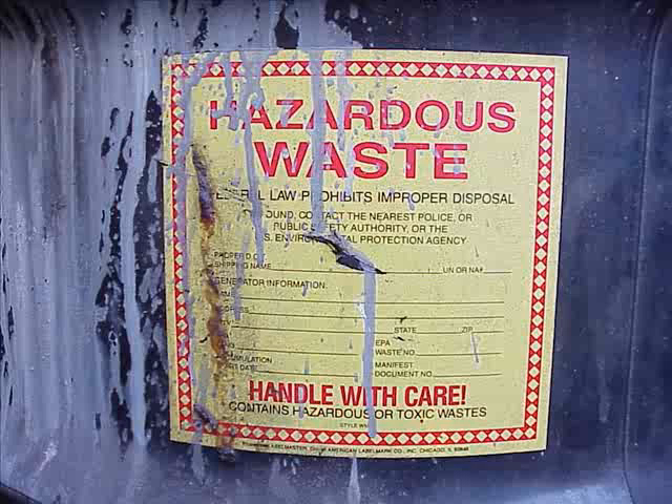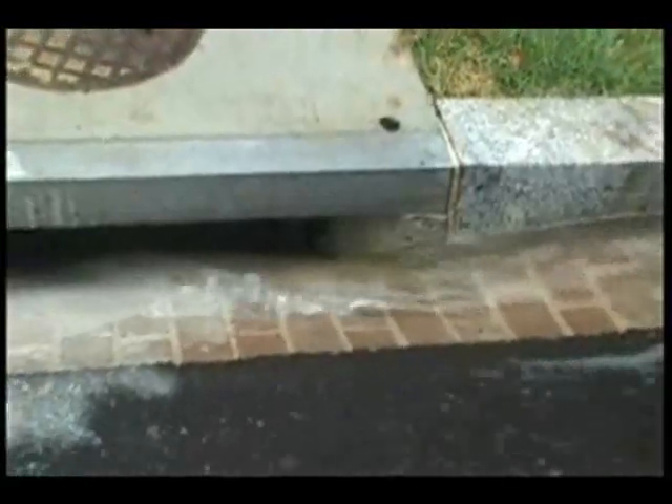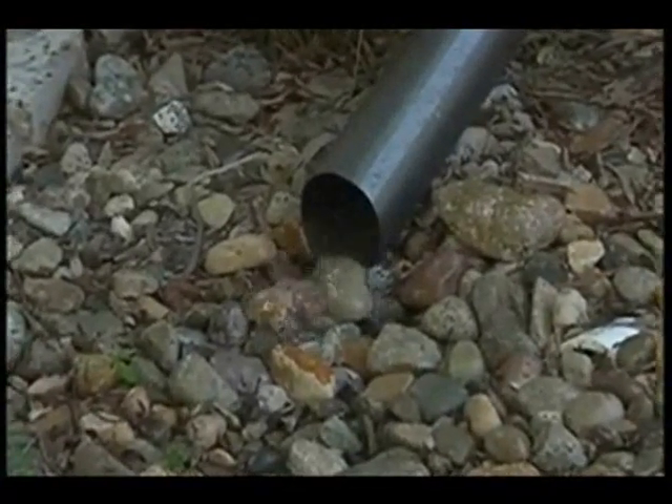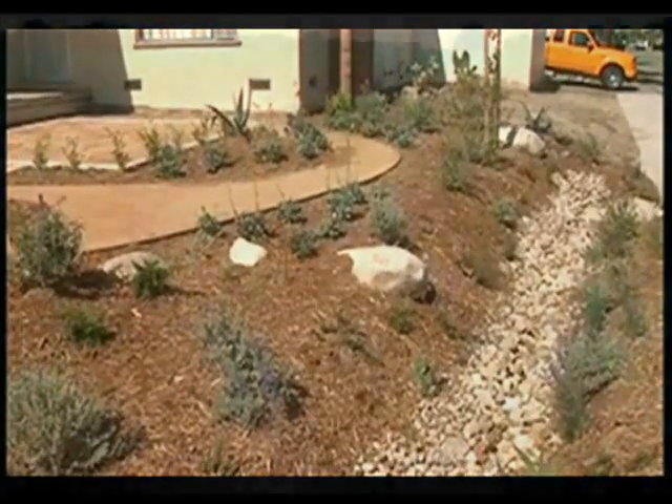Of course, algae control is often times a matter of nutrient control and should start even before a pond is built. Ponds should be designed so that water running off the surrounding landscape doesn't lead into them. The organic debris, fertilizers, and yard chemicals in this runoff are all food sources for algae.